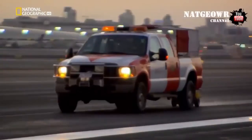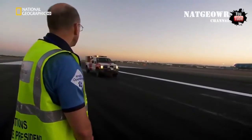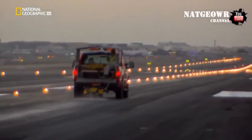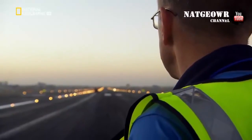A truck pulls a high-tech friction-measuring device at a constant speed across the whole area of the runway. On board this trailer, a smooth-tired wheel measures the friction it encounters, and these readings are recorded by an onboard processor.